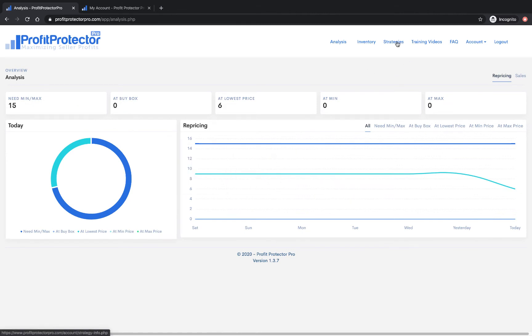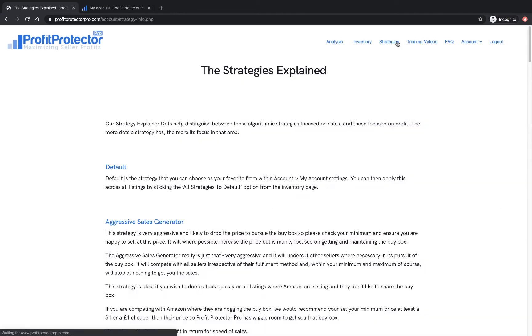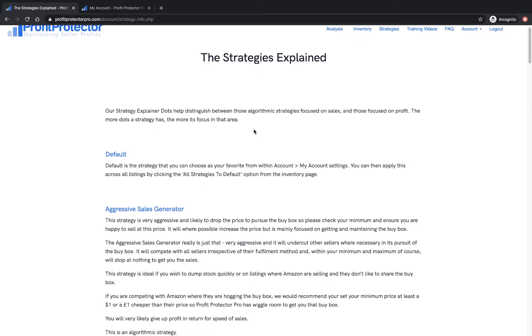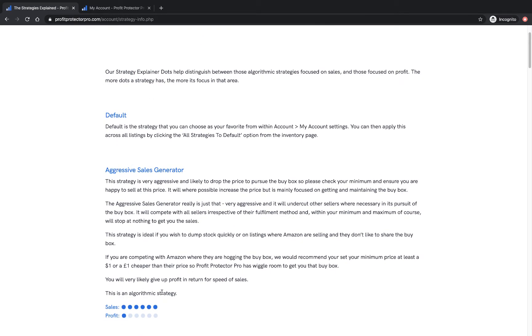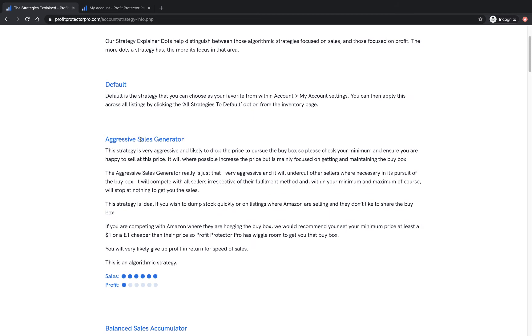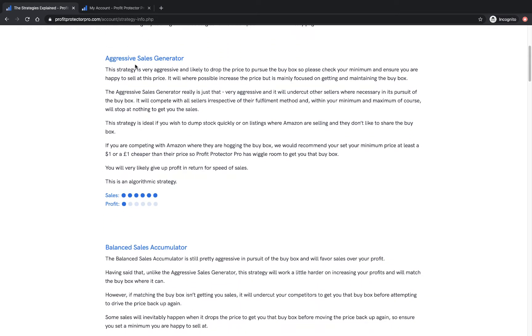Let's talk about the strategies. In this tab, we've explained all the different strategies and what they're designed to do. One of the first things you should do when you get Profit Protector Pro is read this page, because it's really going to help you decide what strategies to use for your repricing. You can also choose a default strategy — that just means when Profit Protector Pro reprices, it can use that as a default. Here you've got Aggressive Sales Generator, and we talk about exactly what it's trying to achieve so you know what it's going to do.